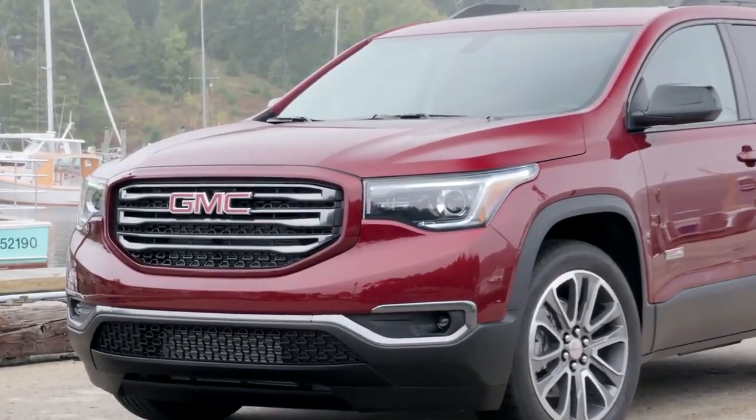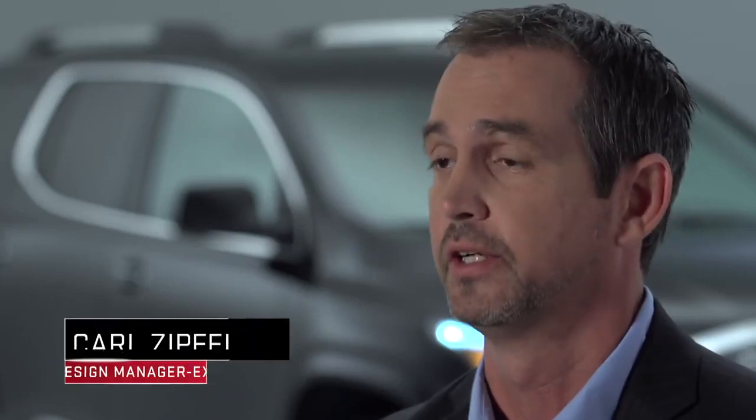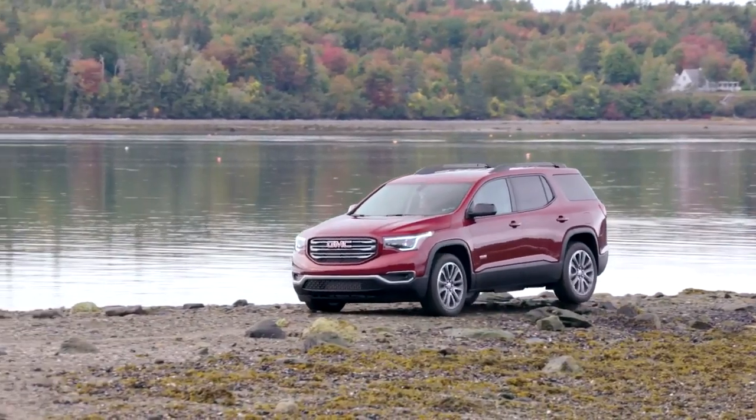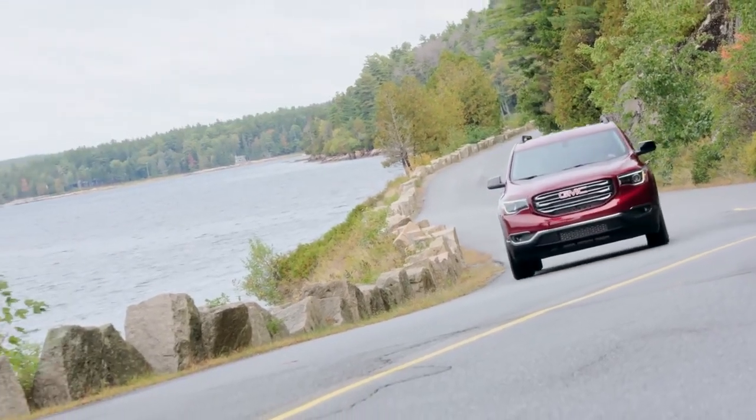We knew we really had something special when we applied the black chrome finish to the grill and a number of the details throughout the vehicle. It's one of those things that customers will see and really be able to recognize as something different, something special, but yet very capable, very premium, very much a sporty, youthful kind of feel.